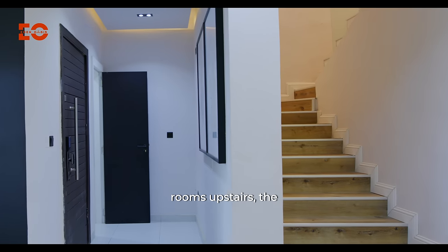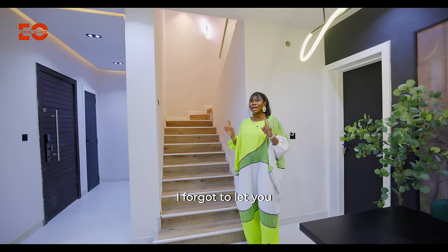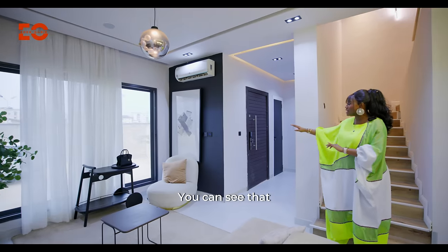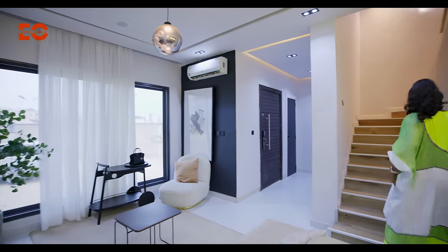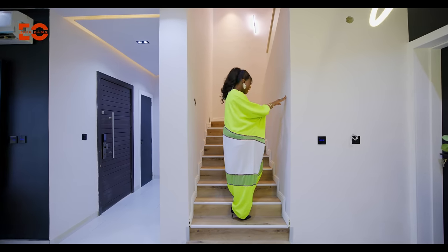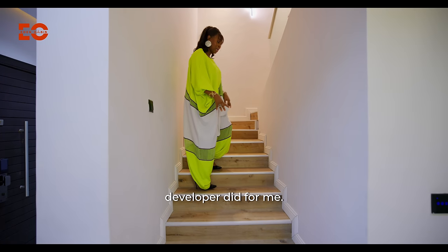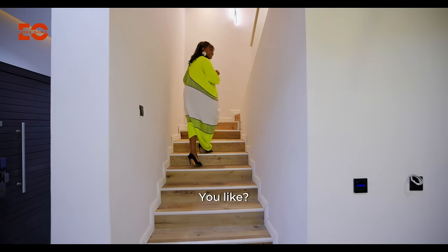Now let's go upstairs. We have all the rooms upstairs — the study and the four bedrooms. I also want to let you know it's a smart home setup. We have speakers in there and the switches were done perfectly. These are the smart soft-touch switches. On the stairway, these are hardwood flooring — I did these myself. The home actually comes with imported tiles, but I chose hardwood.